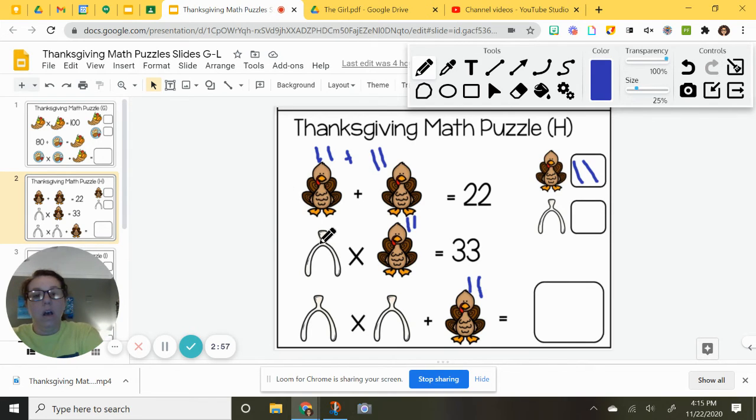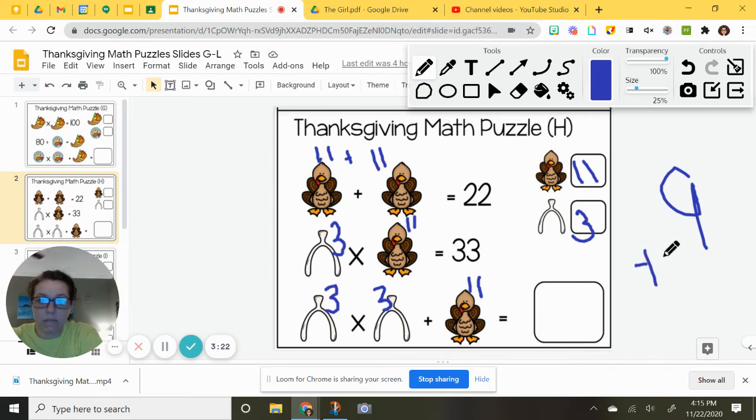This is called a wishbone. A wishbone times 11 equals 33. I know that 3 times 11 equals 33, so a wishbone will be 3. Then 3 times 3 is 9, and 4 times 11 plus 11 equals 20.